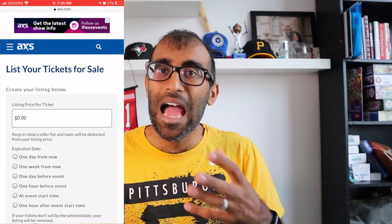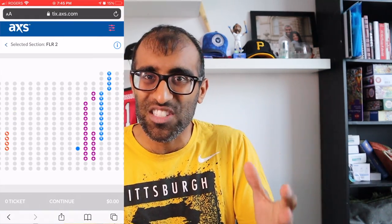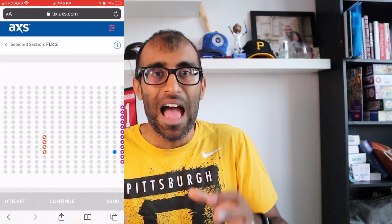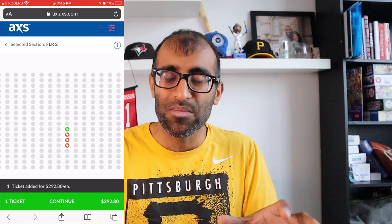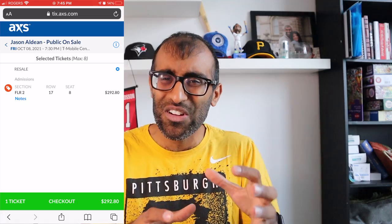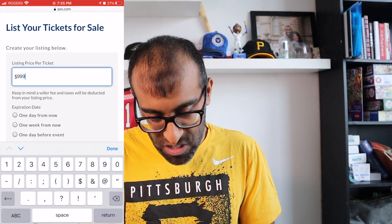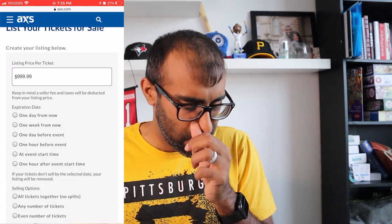On the next page, it simply asks how much you want to sell these seats for. Unlike other resale websites, there is no price history or price indicators to help you identify a good price. So if you're looking for a competitive price, your best bet is to open up a second screen or another tab, see what prices are around those same seats in that section and row, and then price based on that. I'm going to price mine very conservatively at $999.99 — I don't really want to sell these tickets just yet.